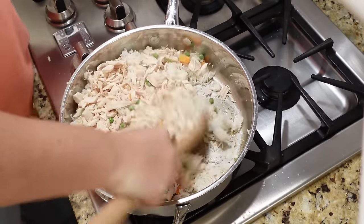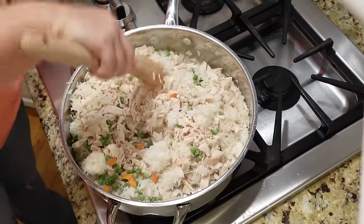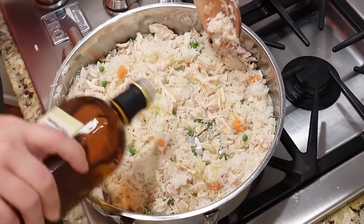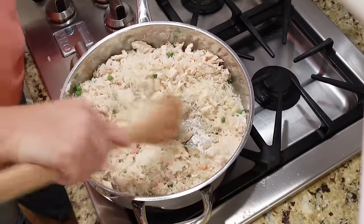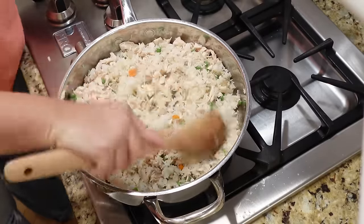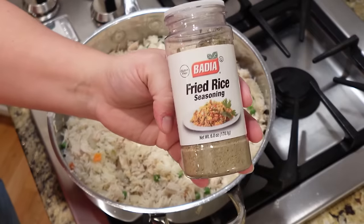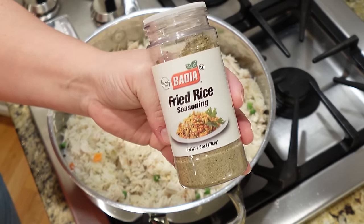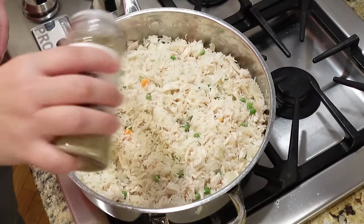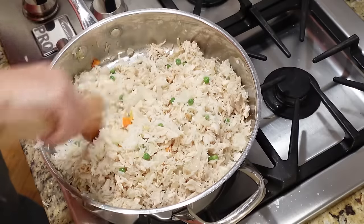Add some frozen peas and carrots — however much you want — and give everything a nice stir. Here's the secret to making this taste like a restaurant: add a small drizzle of toasted sesame oil. Do not skip this part — it sends this dish over the top. I also had some fried rice seasoning; that's optional, but if you don't have it just add salt, pepper, and garlic.